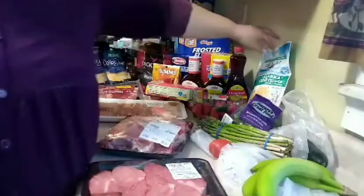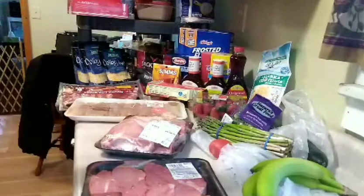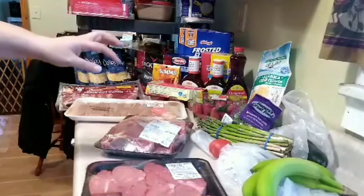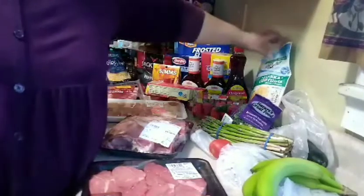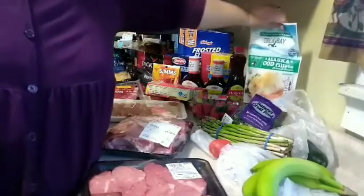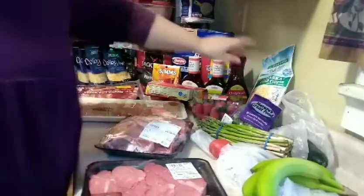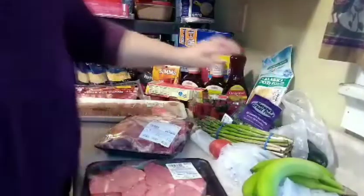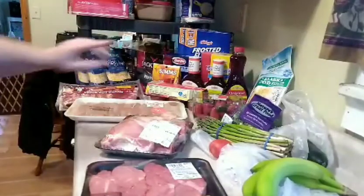My catfish fillets were also from Harding's. Those were $5.99 — they're on sale for $5.99, regularly about $8. My husband asked for those and I said yes. That was also Harding's.